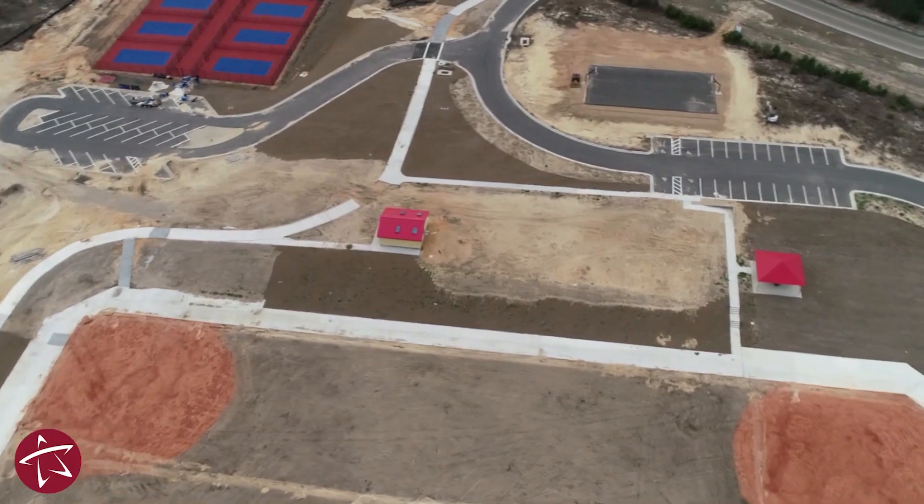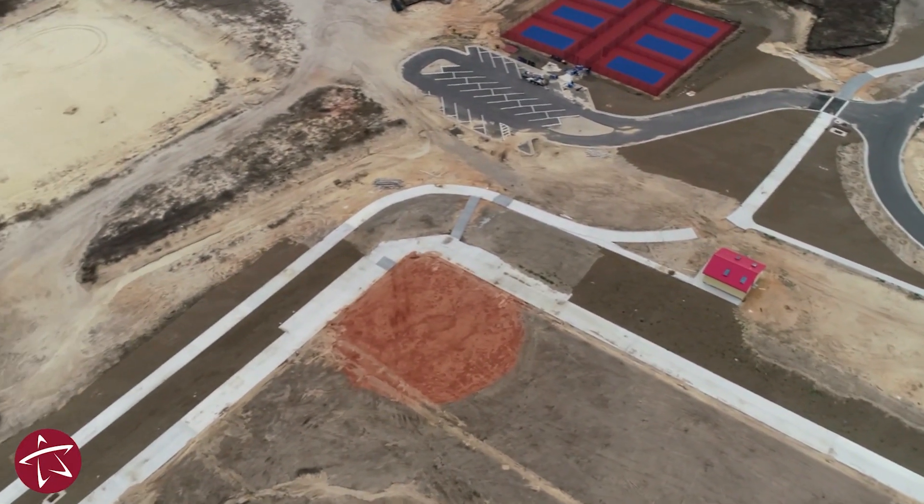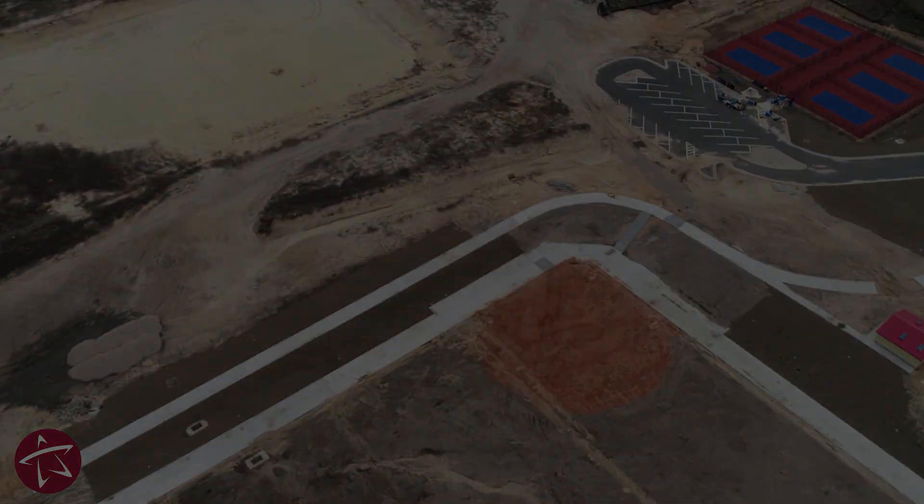Once the park is open, we hope that you and your family will come out and enjoy all the wonderful amenities that this newest addition to our park system has to offer.